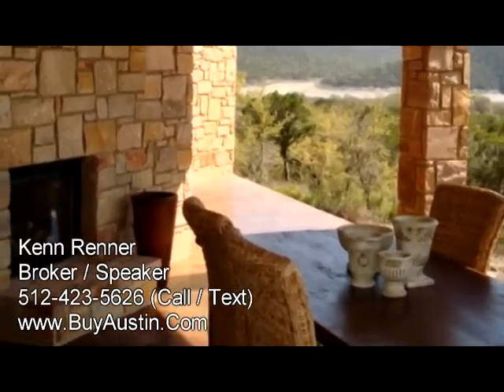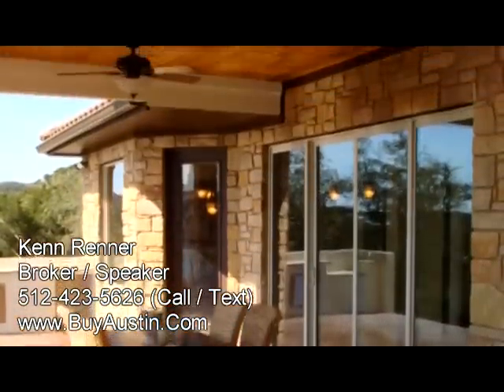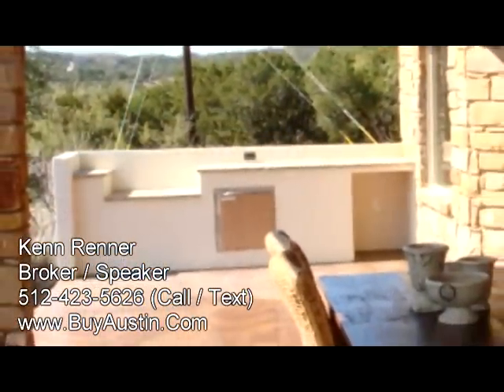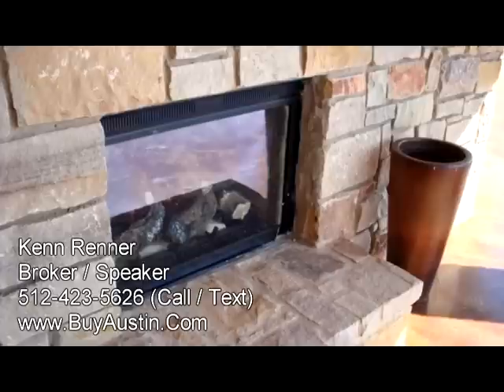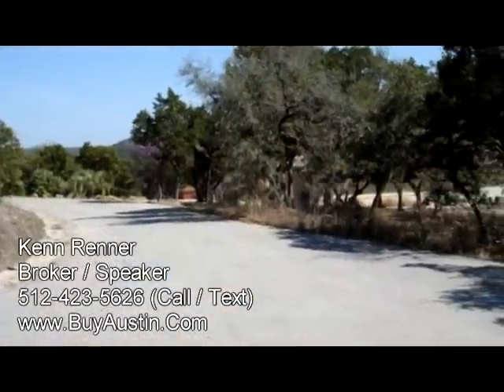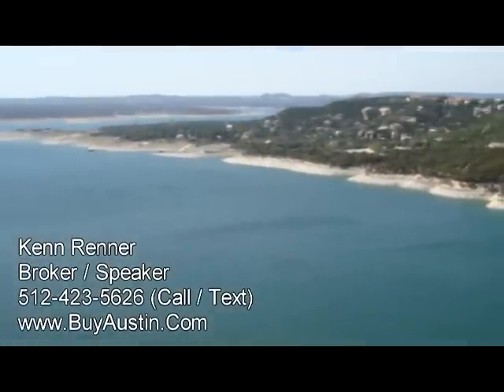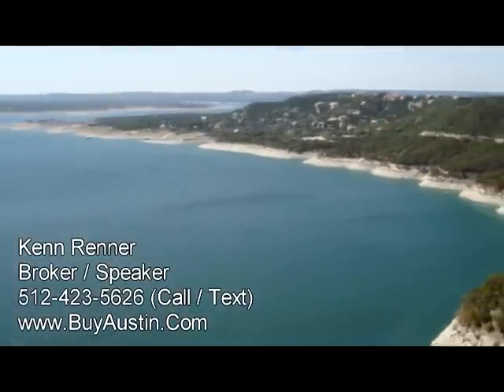Proceeding to the downstairs outdoor living area, you'll notice the stained concrete floors as well as the cooking and grill area and the outdoor fireplace. This masterpiece sits on a cul-de-sac at the end of the Riviera Estates private enclave, located within walking distance of Riviera Marina and beautiful Lake Travis.